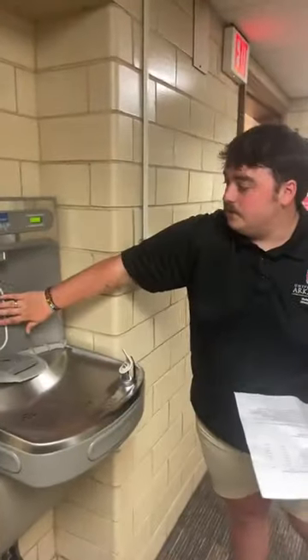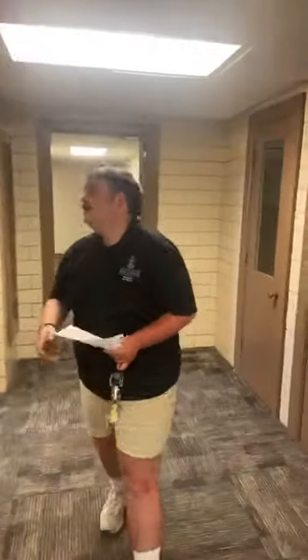We have a couple of water fountains. What's cool about them is that they have something to fill up your water bottle, which makes it pretty convenient. Now we'll move on to looking at a double and a single room. This is the basement, which houses the women on this floor.